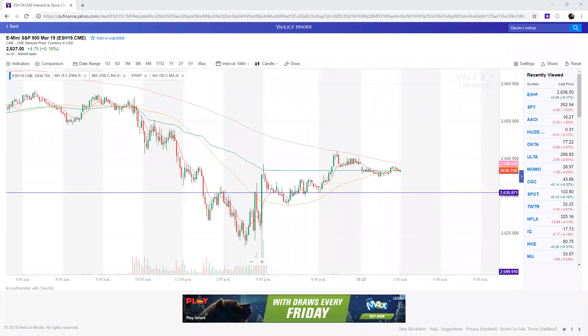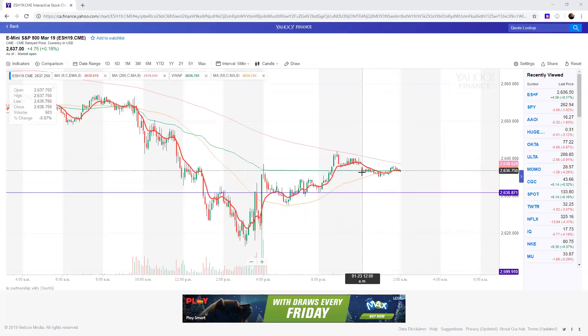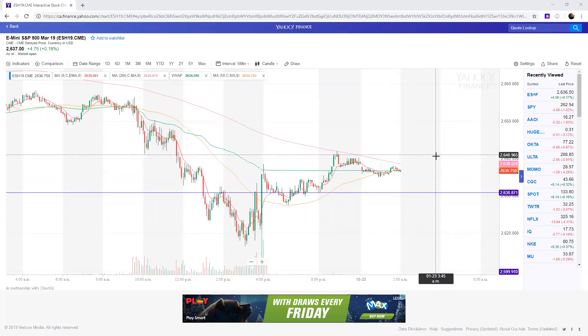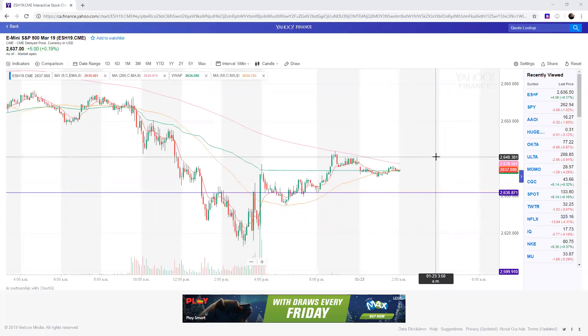Good evening everybody. Matrix here, and here's my watchlist for January 23rd. As you can see, I have the futures market up and the chart up. We are gapping down ever so slightly from the 12 a.m. open. However, we are still holding yesterday's close as support and we have very clear resistance at 2640.